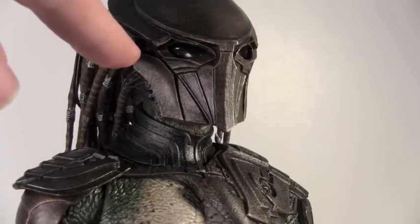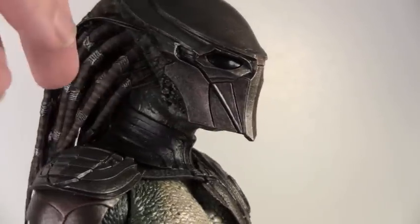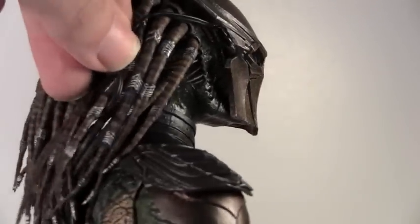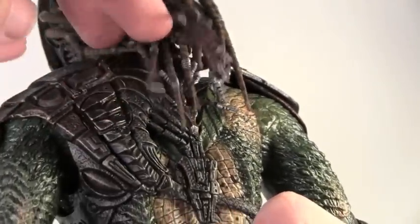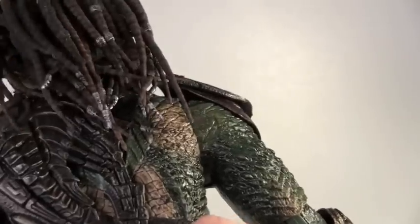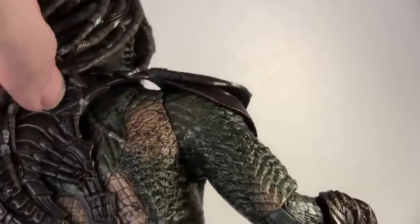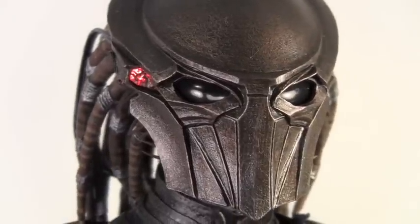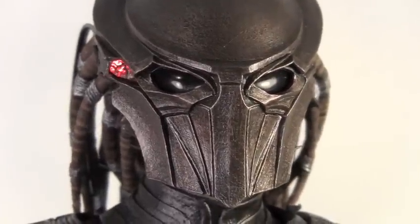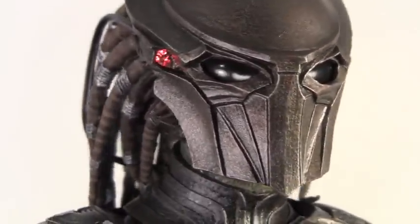Like the Berserker Predator, he has this little aiming light device which has a little wire that goes right here. If you notice in the back of the armor, this is where the batteries would place, and he actually has a little switch right here. So you just switch it on and you can see he has a little LED red light for his little tracking thing, just like the classic Predator or Berserker. Very cool.